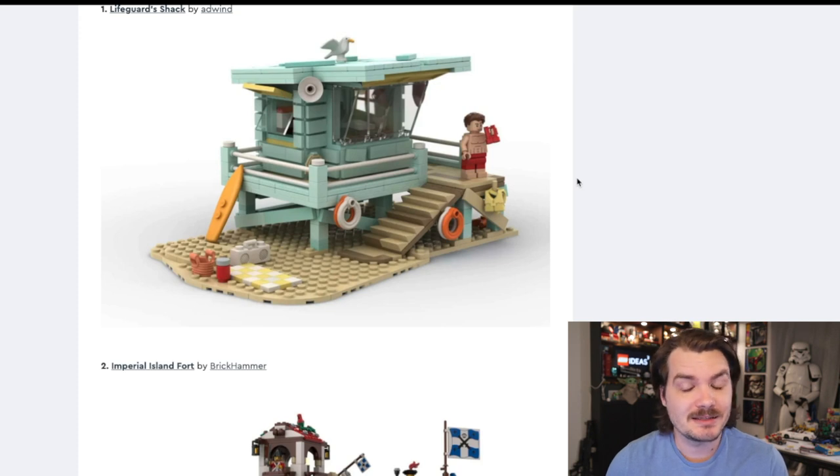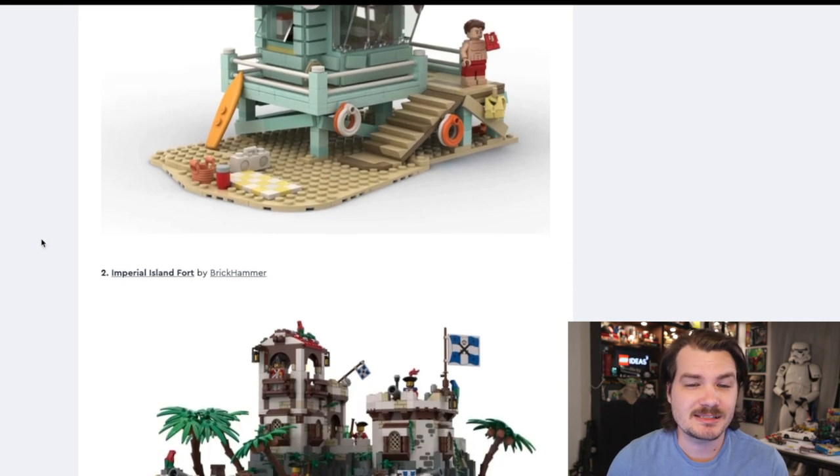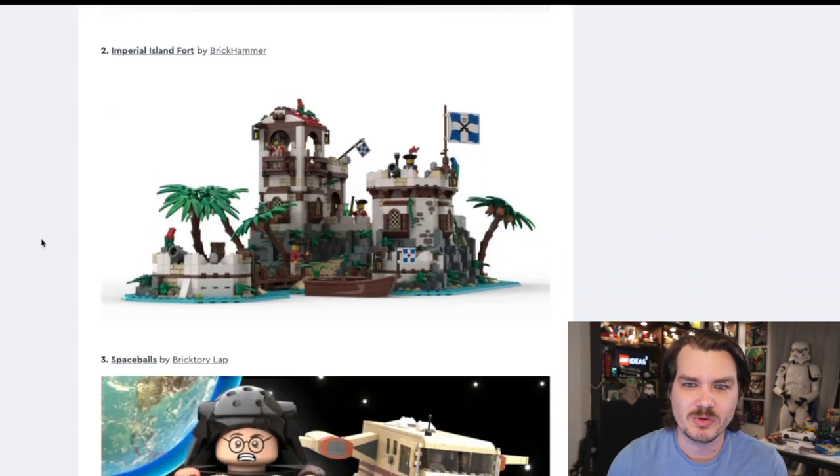I actually really like the design of this. It's simple, it's quaint, not too big, not too crazy. The coloration is really nice. That would be a really nice set to have in a city or beachfront scene. I'd like it, but it is somewhat nautically adjacent, so I am a little biased there.